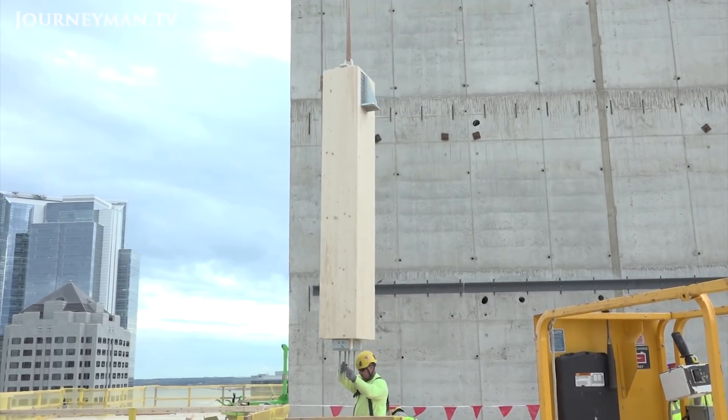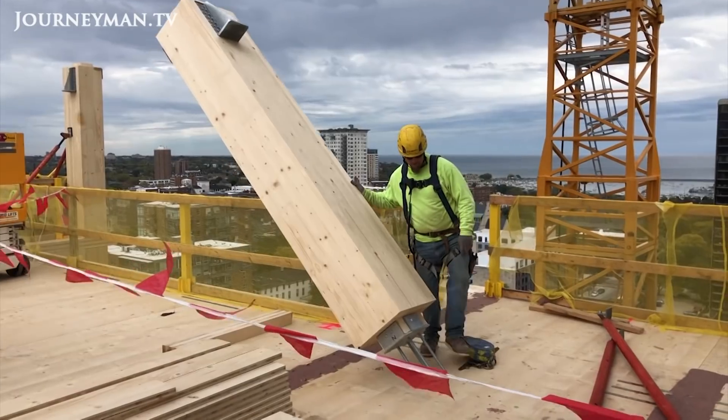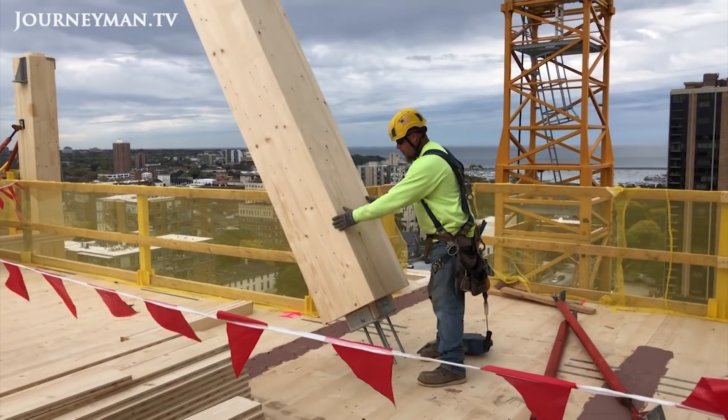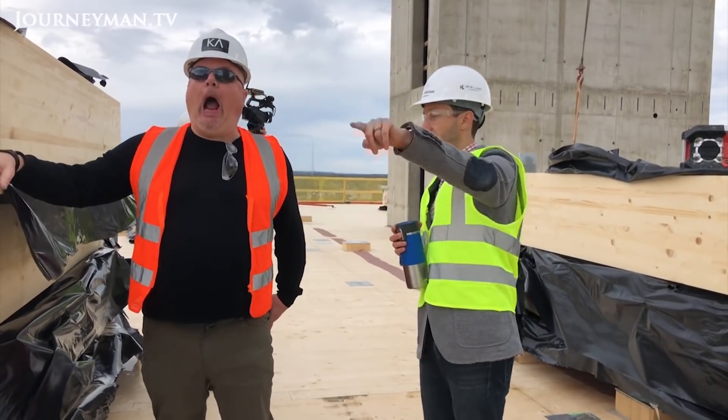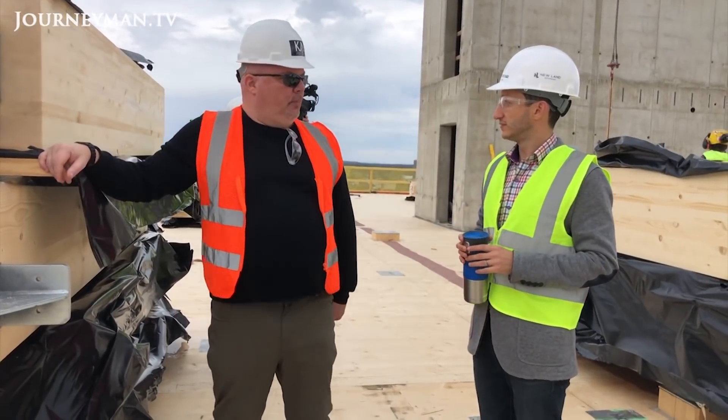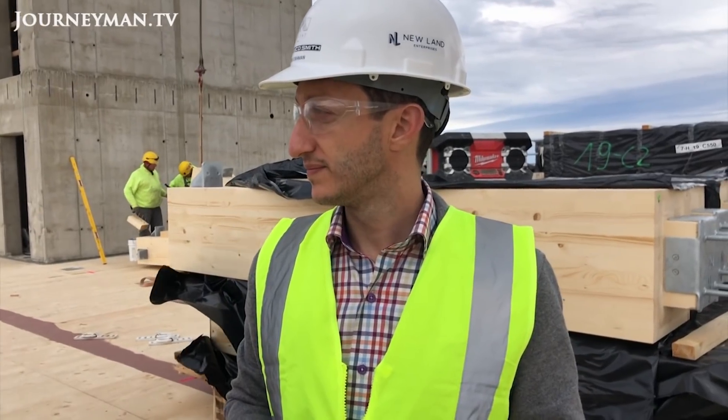From an approval standpoint, from a fire testing standpoint, from a design and engineering standpoint, there was so much innovation in this project. Tim Gauchman is the managing director of New Land Enterprises, the development company behind Ascent. Building it out of timber was his idea.